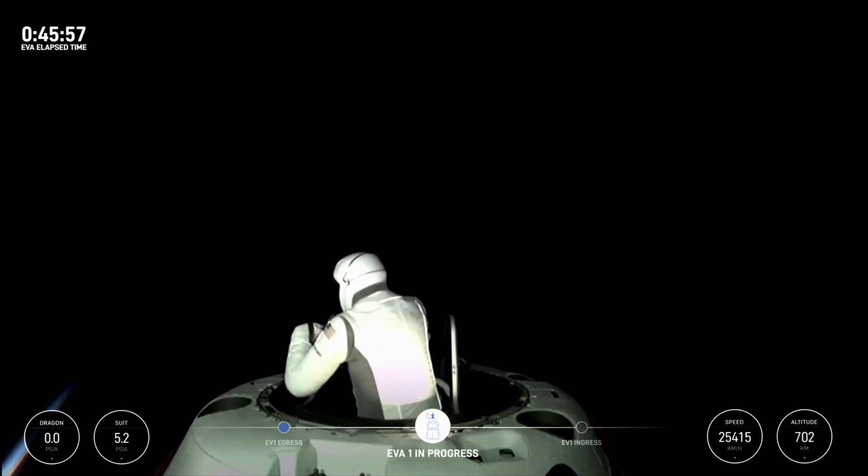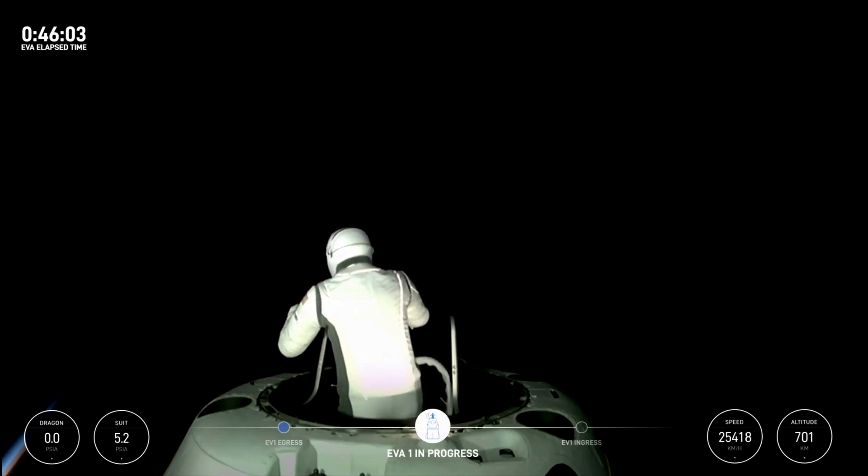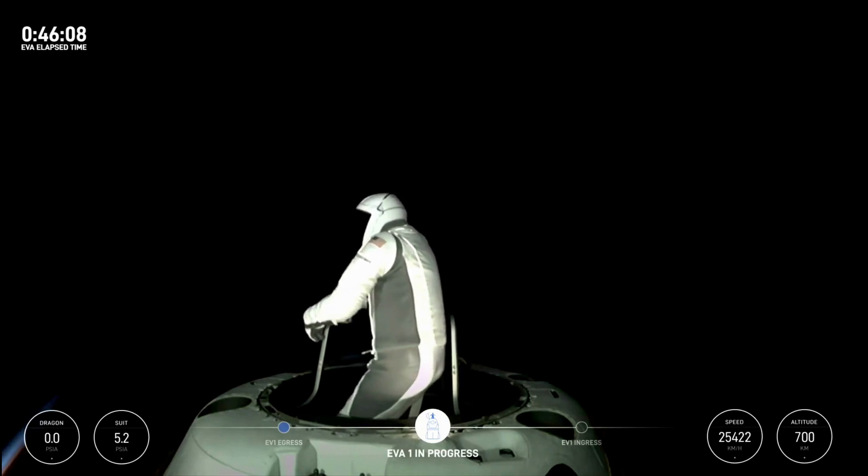Negative, we've got about one minute until EV1 ingress. Copy that, one minute. It's gorgeous.